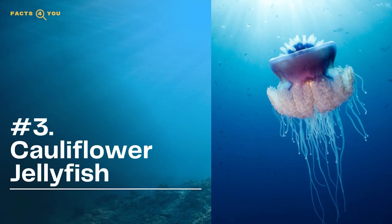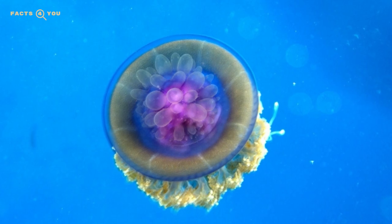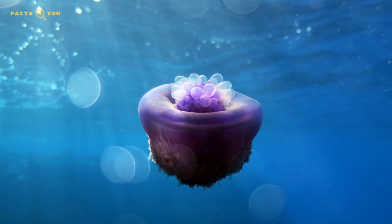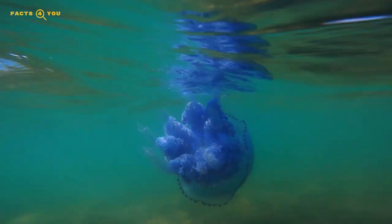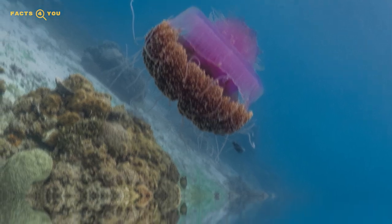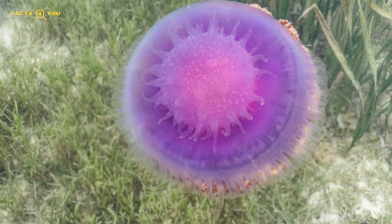Number three: the cauliflower jellyfish. Getting its name from the wart-like projections on its bell resembling a vegetable, also referred to as the crown jellyfish. Most commonly found within the waters of the mid-Pacific to the Indo-Pacific, and sometimes around the Atlantic Ocean off the West African coast. Although it is one of the most venomous jellyfish species, it is harmless to humans. It eats plankton, algae, shrimp, and invertebrate eggs, and has 30 filaments with stinging cells that don't affect humans.